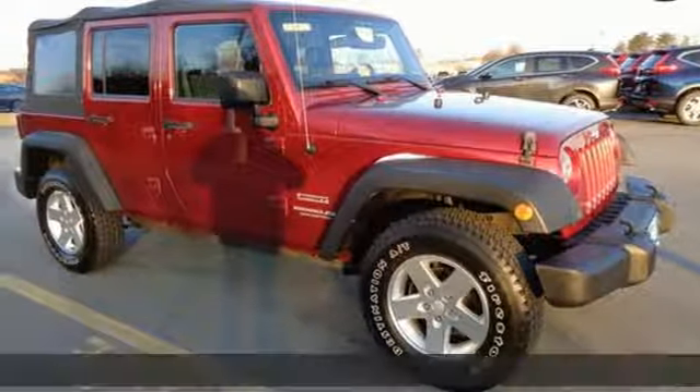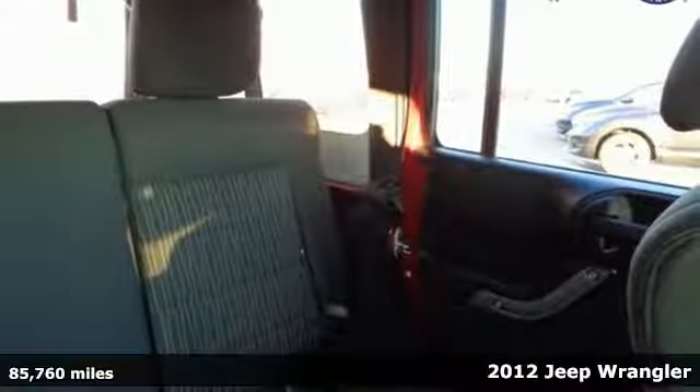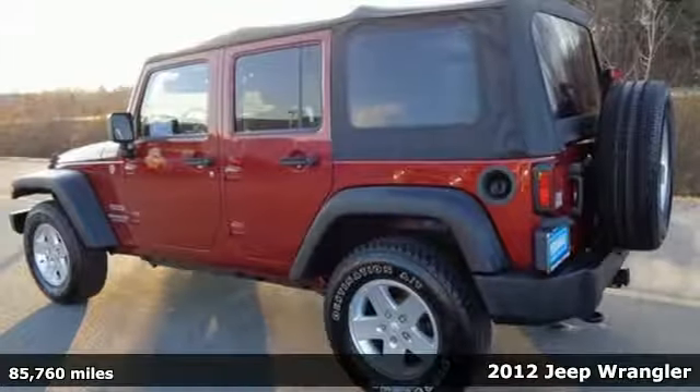It's a 2012 Jeep Wrangler Unlimited. This great-looking all-terrain vehicle comes with cruise control, a CD player with steering wheel audio controls, and air conditioning for comfort.